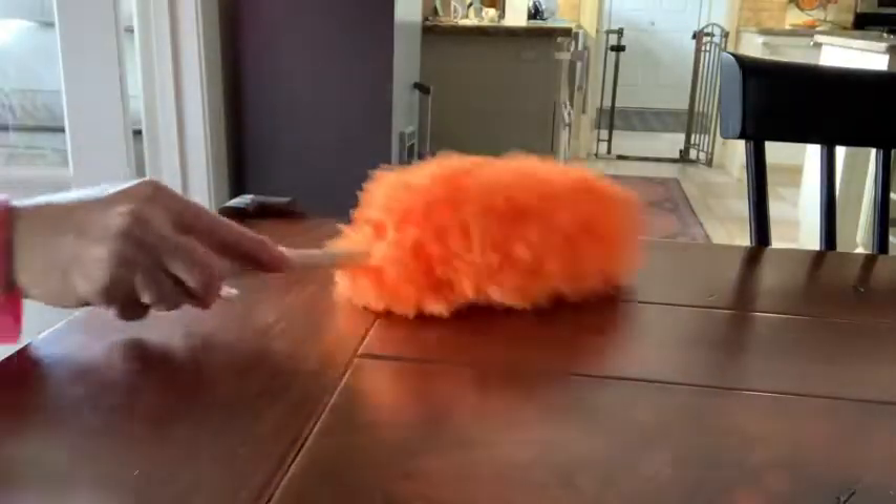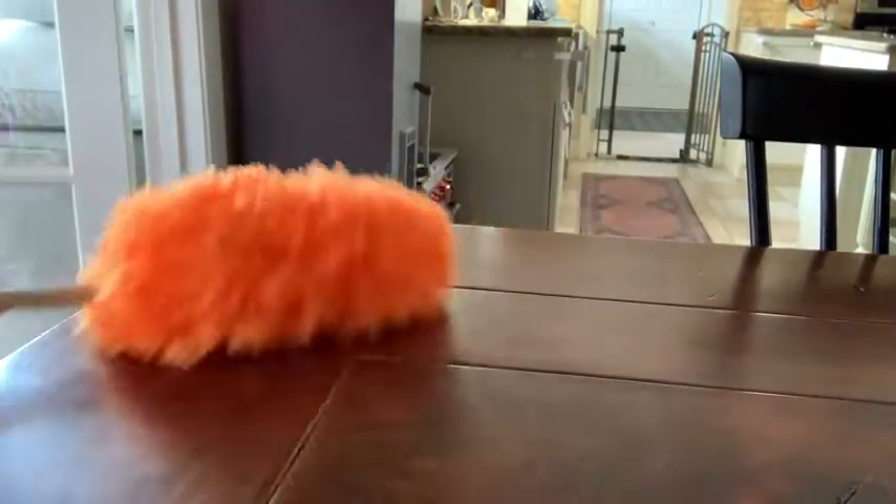It has the cutest little pieces — for example, it has a dustpan and a little brush so that they can pretend to clean up some dirt, and it has this cute little duster so if they want to go and dust the furniture just like their parents do, they can copy them.